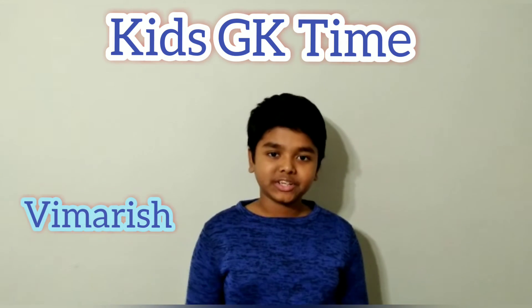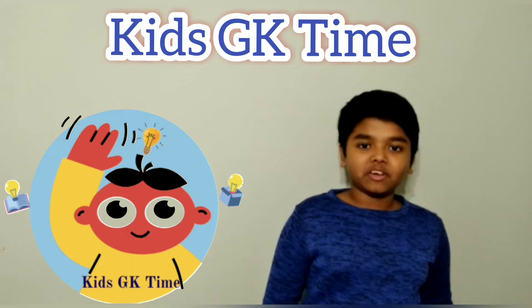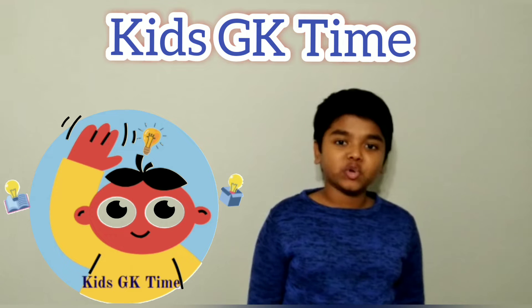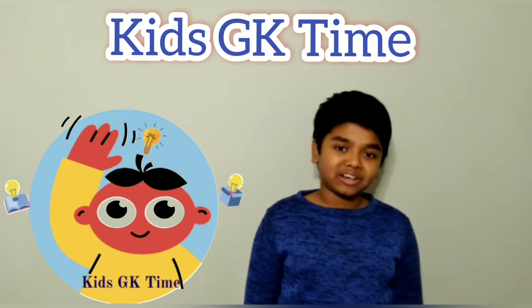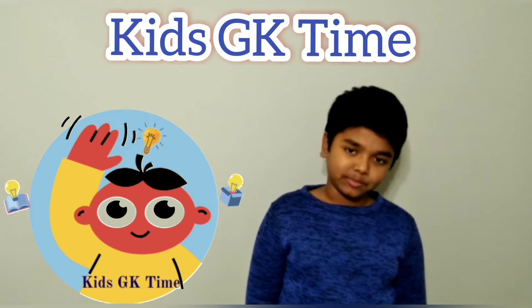Hi friends, I am Meroish. Welcome to my channel. It's Ticket Time. This video is Animal Facts Part 3. Come on friends, there is many new information in this video. Spend time with me to answer my questions, don't skip the video — watch the video and let's move on.